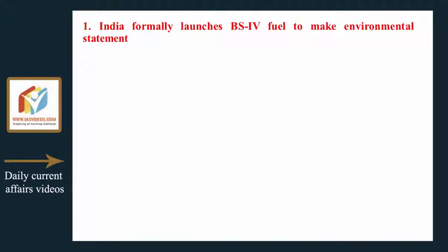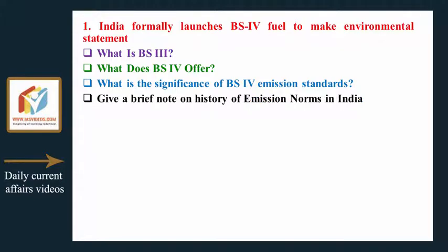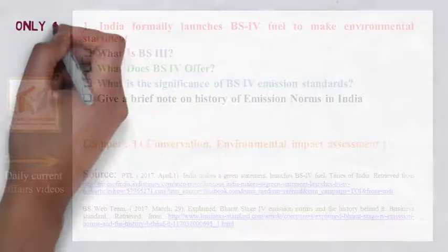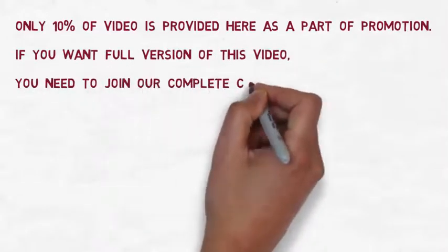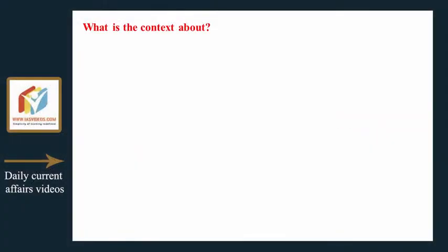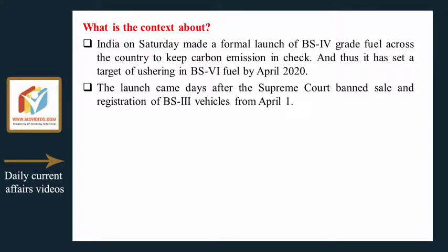India formally launches BS4 fuel to make an environmental statement. What is BS3? What does BS4 offer? What is the significance of BS4 emission standards? Give a brief note on the history of emission norms in India. In context: India on Saturday made a formal launch of BS4 grade fuel across the country to keep carbon emissions in check, and has set a target of ushering in BS6 fuel by April 2020. The launch came days after the Supreme Court banned sale and registration of BS3 vehicles from April 1st.